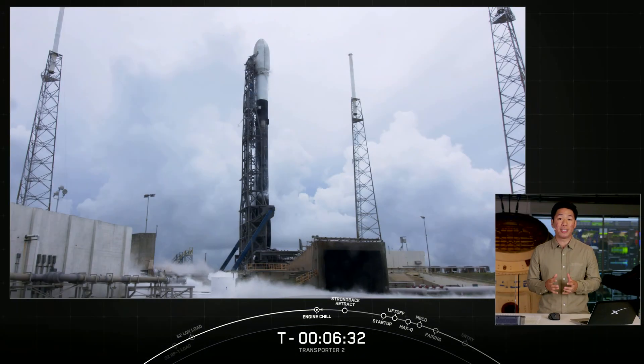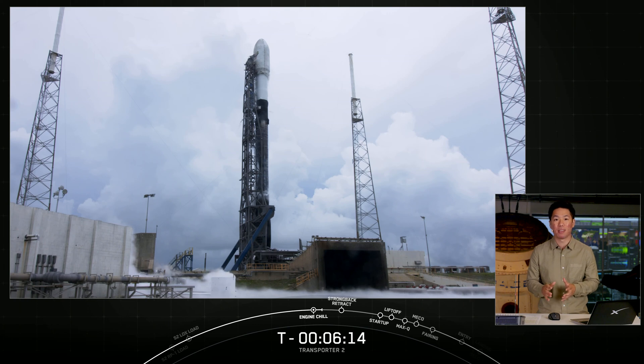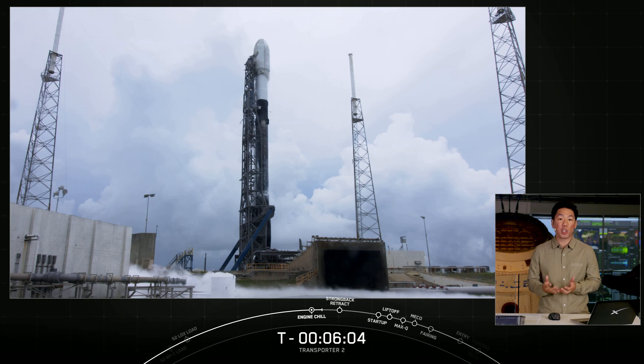This is SpaceX's 20th mission of the year and the 127th mission to date. So far, only one of our missions this year has been launched on a new booster, and for this particular booster, it's going to be flying for the eighth time. Overall, over half the missions we've completed have been flown on flight-proven boosters. Reusability allows SpaceX to re-fly the most expensive parts of the rocket, which in turn drives down the cost of space access. It also allows us to increase our launch cadence and provides more flight opportunities for our customers, like those on board today's mission.